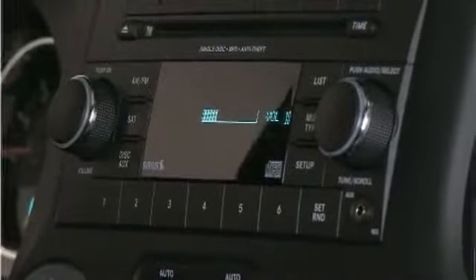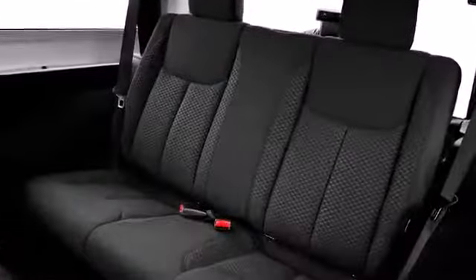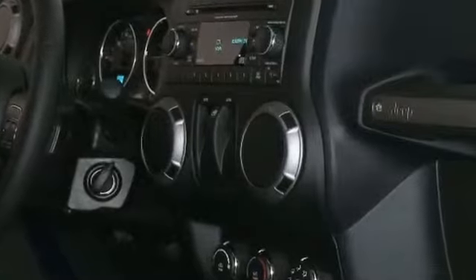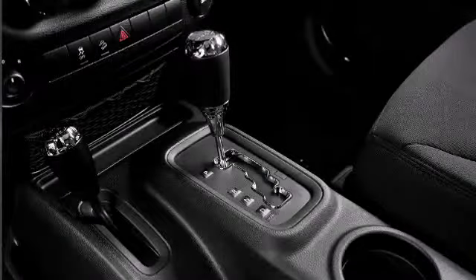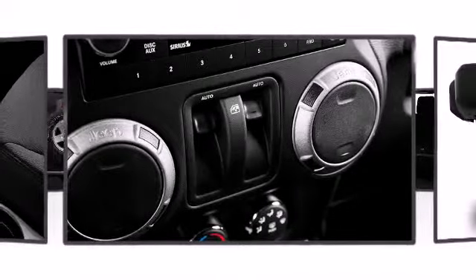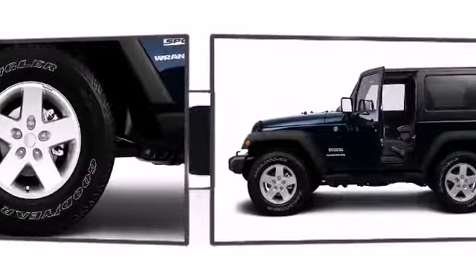The Alpine premium sound system with seven speakers, including a subwoofer, is high performance for your ears. Jeep also prioritized safety and security with features such as dual front impact airbags, traction control, ignition disabling, and four-wheel disc brakes with ABS.